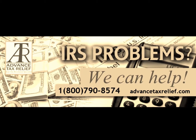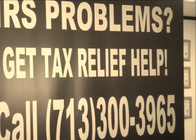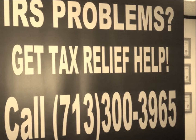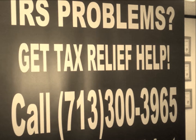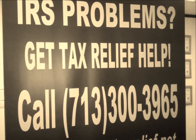I hope you find this information helpful. Please share this video clip with your friends. As an enrolled agent licensed to represent taxpayers before the IRS, I have successfully resolved hundreds of taxpayer cases, saving them hundreds of thousands of dollars in back taxes, penalties, and interest.